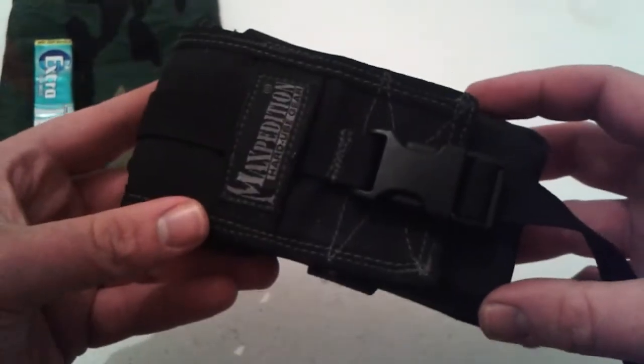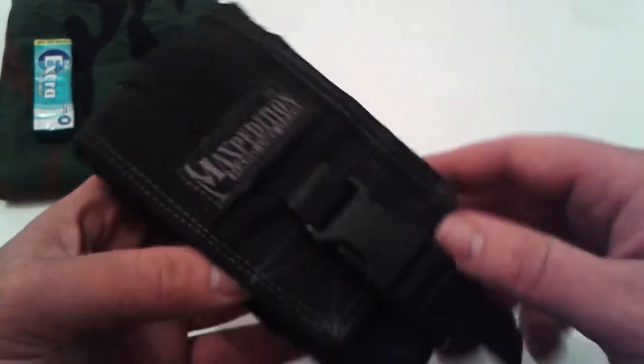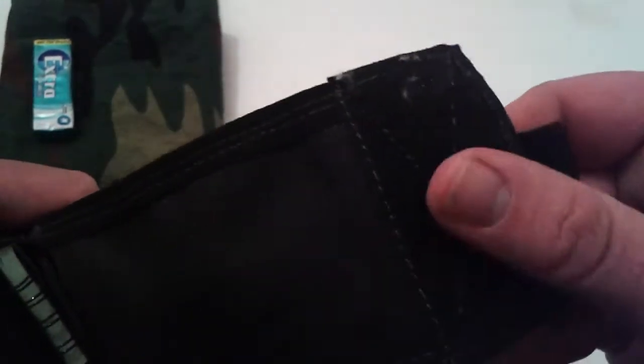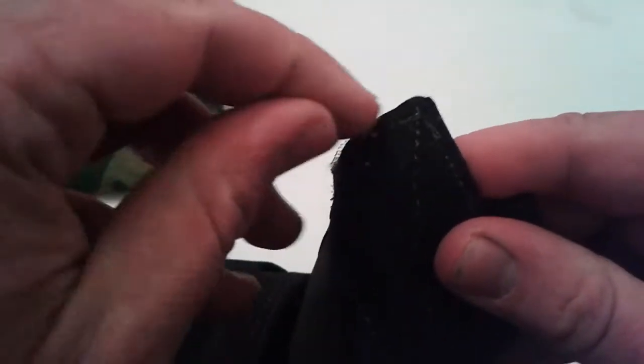Anyway, phone — I'm still carrying it in the Maxpedition Expedition, can't remember what model this is. Held up real well; I've had it for three years now, I think. Velcro is amazing, though I do clean it out all the time because it usually gets crap in it.